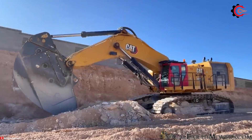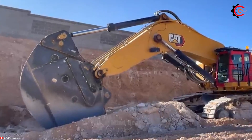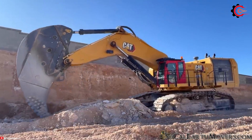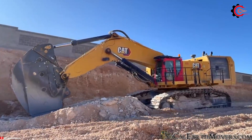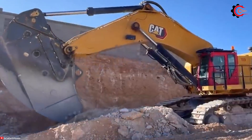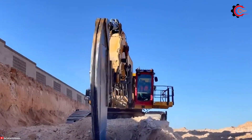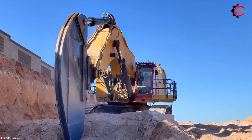Boasting a robust C27 Acert engine with a staggering 813 horsepower, the CAT 6015 Super Ripper has the ability to tackle the toughest tasks, from ripping through hard materials to moving large volumes of earth and rock. This extraordinary power is complemented by the machine's impressive durability, thanks to its robust undercarriage and design tailored for harsh operating conditions.